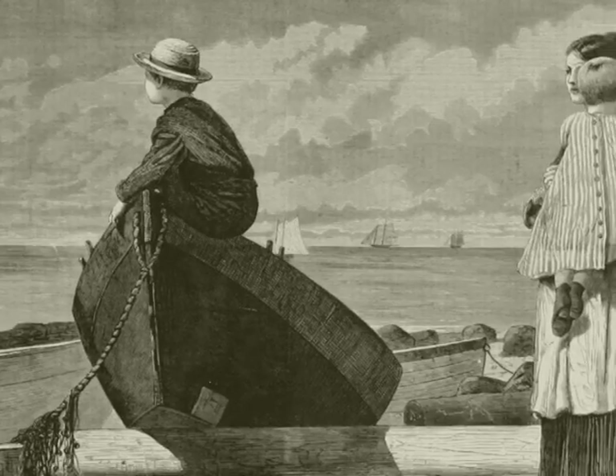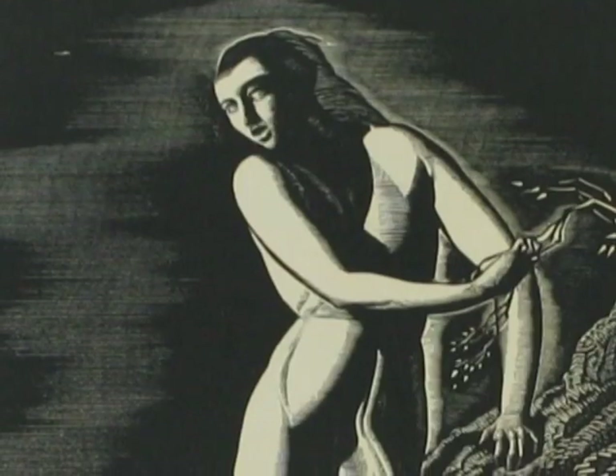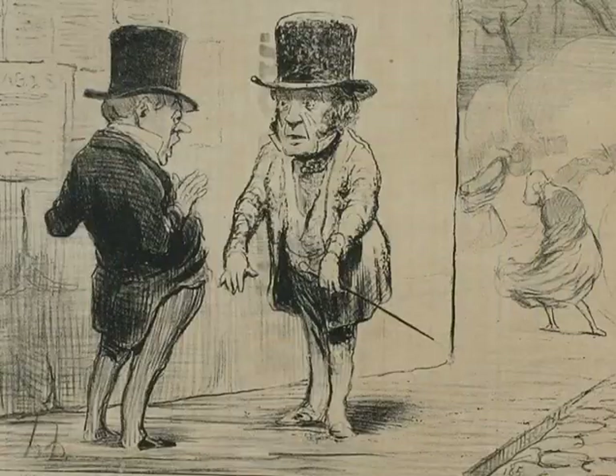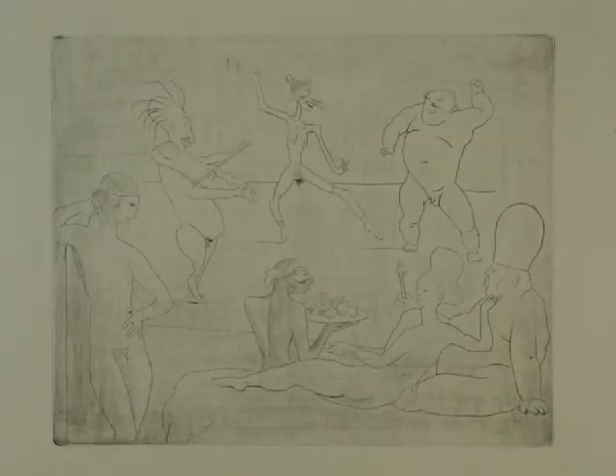Some notable artists and objects were created by artists such as Warren Davis, Winslow Homer, Rockwell Kent, John Sloan, Giovanni Piranesi, Daumier, and Pablo Picasso, just to name a few.